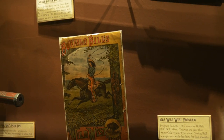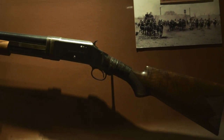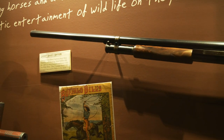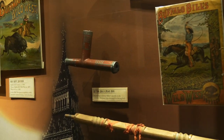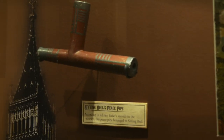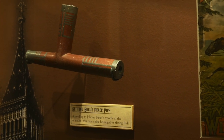There's a shotgun that was used by a trick shooter named Johnny Baker. And this is pretty cool — that is Sitting Bull's Peace Pipe. Very interesting.